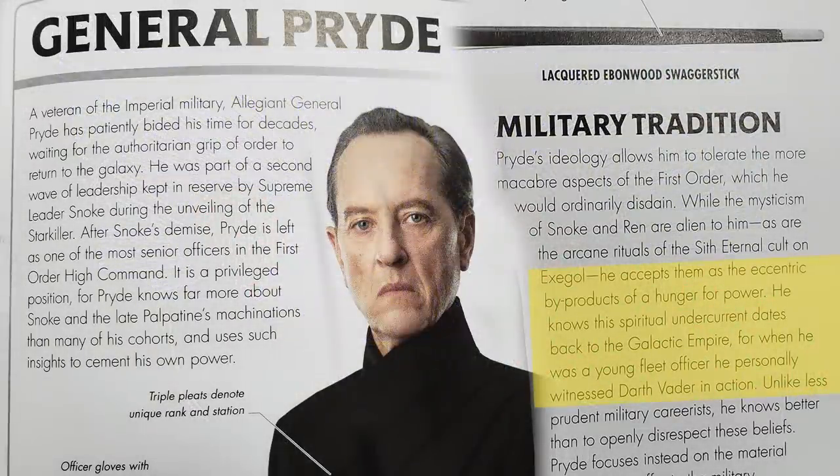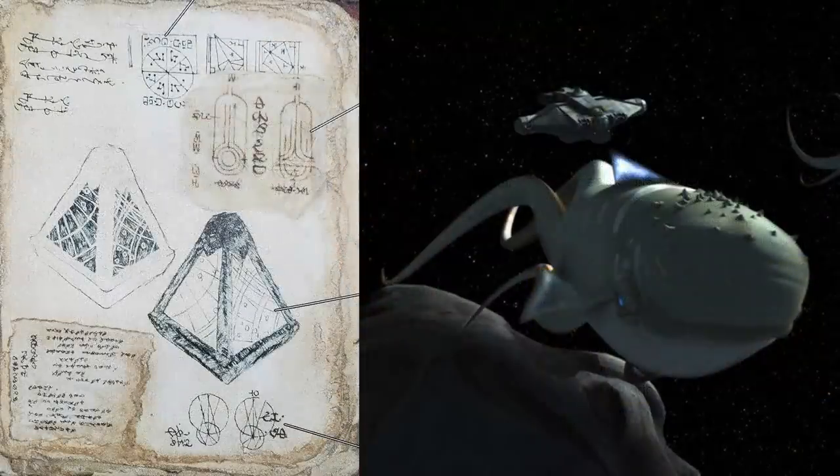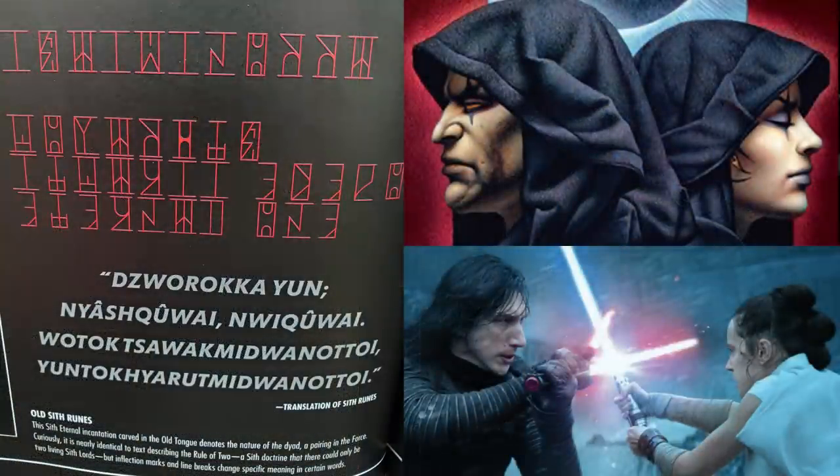This guy Pryde from the Sith Eternal fleet actually saw Vader in action, and so though he's not Force sensitive, he understands that this weird Sith stuff comes with the territory if you want strong leadership. We find that the Wayfinders were ancient technology made in part by dissecting Purrgil. The Dyad prophecy is nearly identical to the ancient Sith texts that inspired the Rule of Two, so some suggest that grammatical things like inflection marks and line breaks in Old Tongue Sith writing could have led to these two different interpretations.